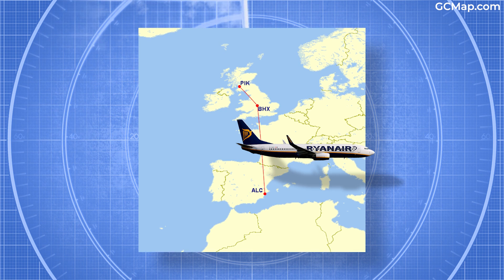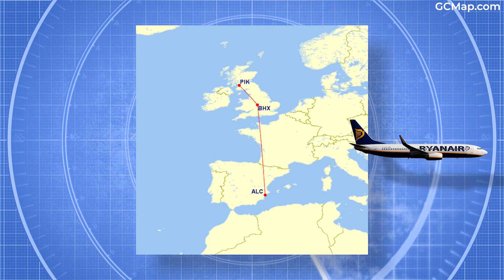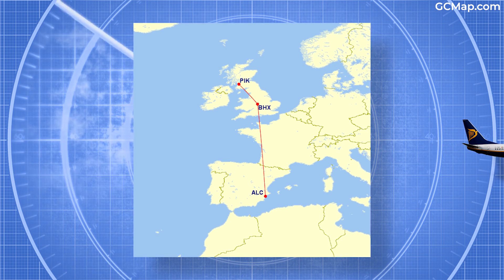Then, after about 90 minutes on the ground, the jet hit the skies again a little before midnight, landing in Scotland shortly after.